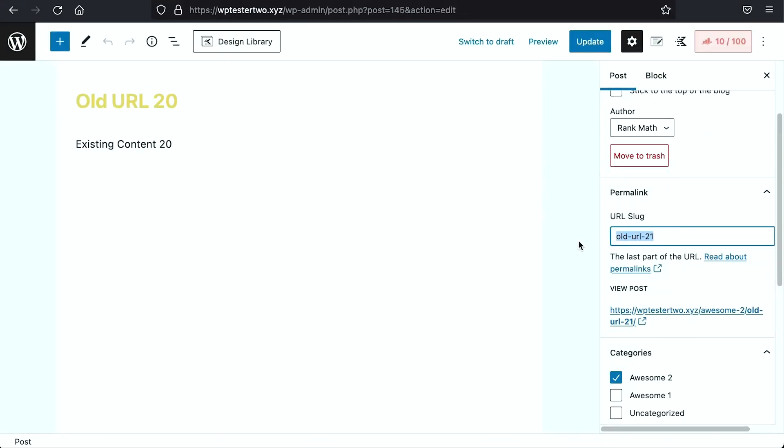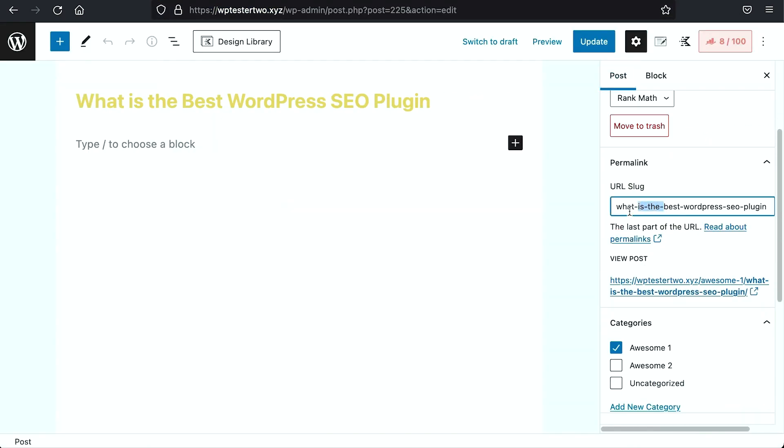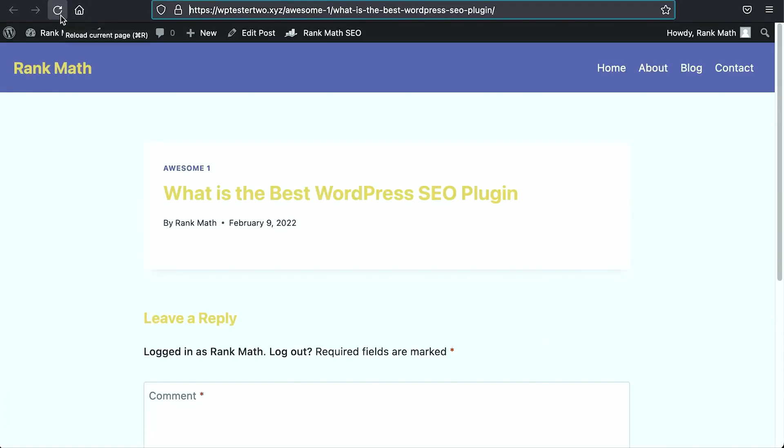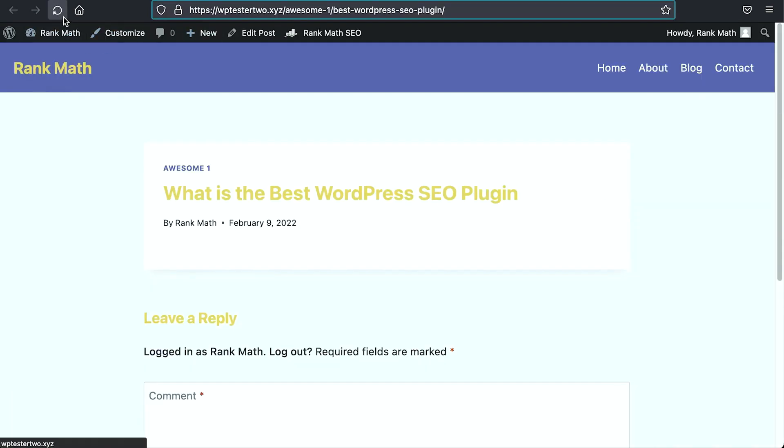Whenever you change the URL slug of a published post, WordPress will automatically place a 301 permanent redirect from your old permalink to the new one. For example, if an article's URL is too long, you can shorten it in the WordPress block editor under Settings and Posts, change the slug, and hit Update — the old URL will redirect to the new one seamlessly. However, don't make the mistake of changing your URL slug repeatedly. Although it looks harmless, WordPress adds redirects on top of redirects each time, and while it's a 301 redirect and you won't lose SEO juice, it's still a risk.